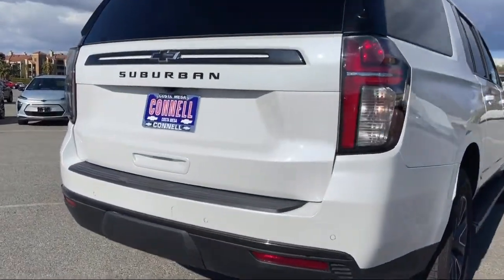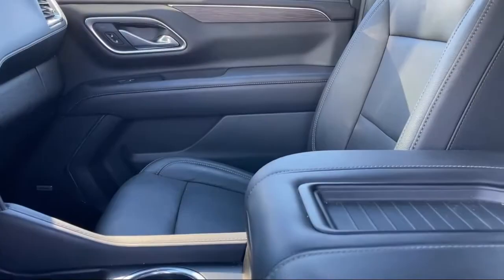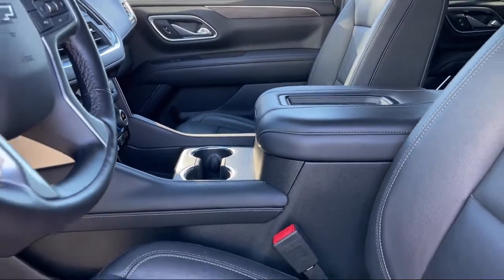It also features a premium sound system, climate control, rear head airbag, and Chevrolet Infotainment 3 Plus system, and has less than 15,000 miles on the odometer.